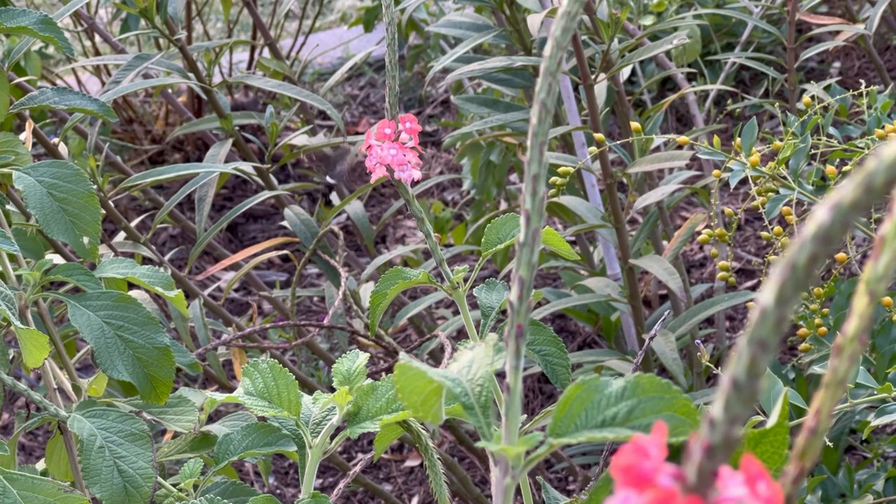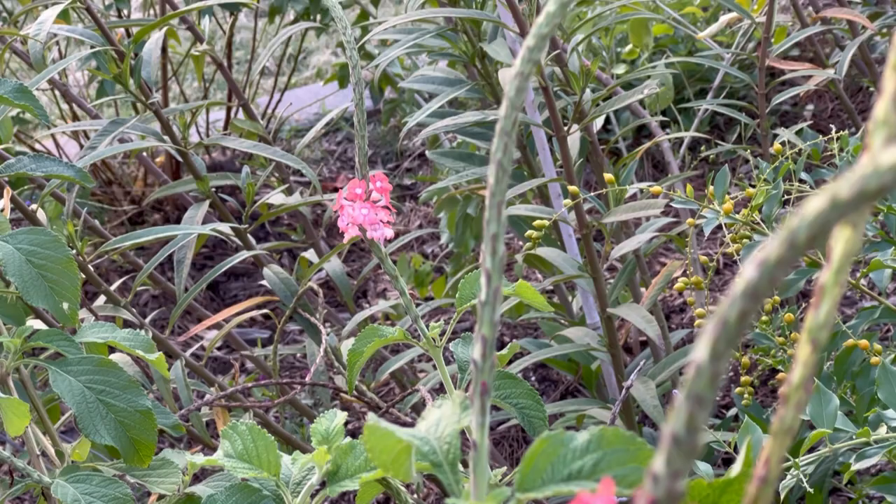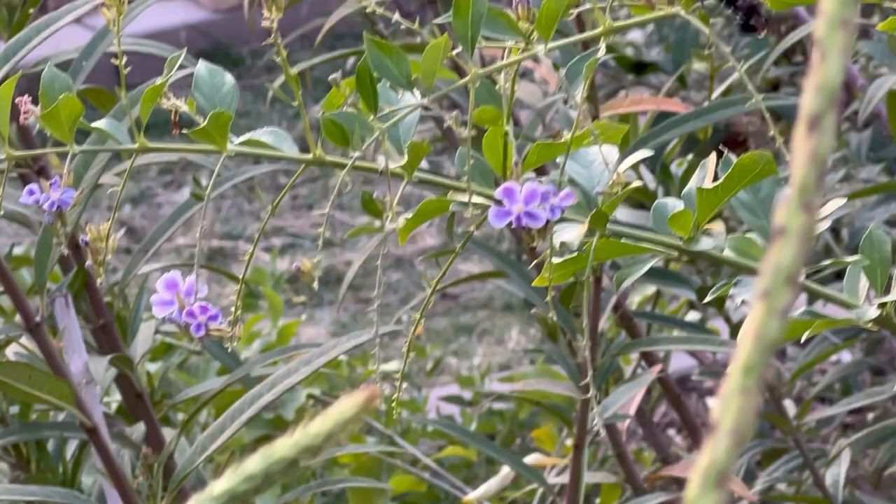It behaved like a hummingbird, so we assumed it was one since there had been others like this one in the garden before. Watching this little creature more closely, however, the differences became apparent.